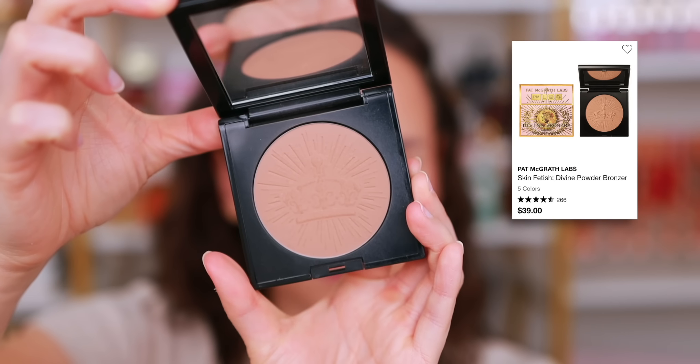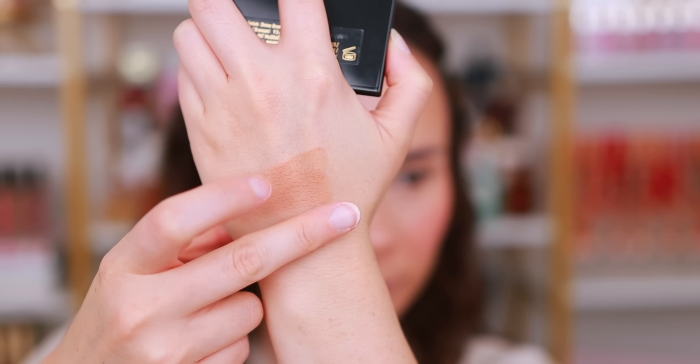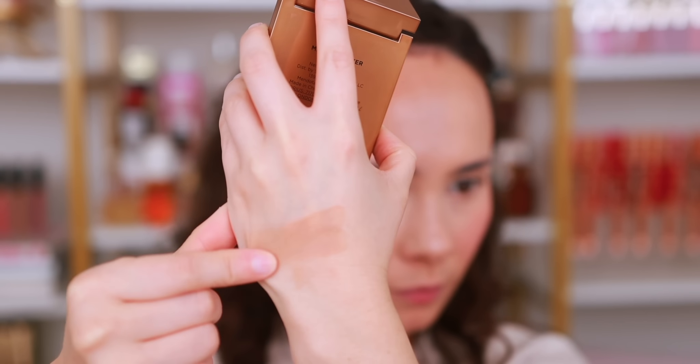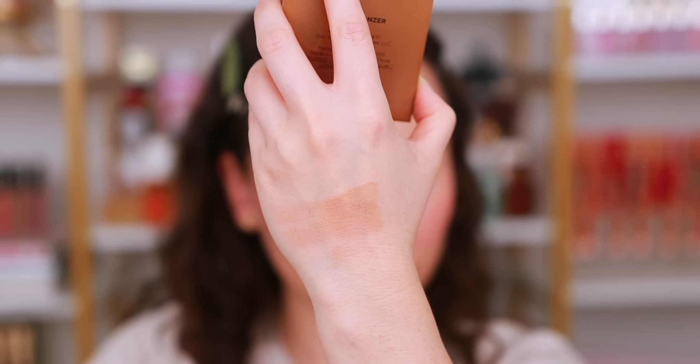Another one I love specifically for the tone is from Pat McGrath — the Skin Fetish Divine Bronzer. The shade Nude Honey works perfectly on my skin tone — not too cool, not too warm. At first I didn't think the formulation was very special, but it's been really easy to grab for whether I want full pigment or a sheer layer, and it lasts a long time. Then there's the Sigma Matte Bronzer in the shade Light — not an exciting formula, but it's buttery, easy to blend, and completely foolproof. Nobody talks about Sigma bronzers, but they're really beautiful.